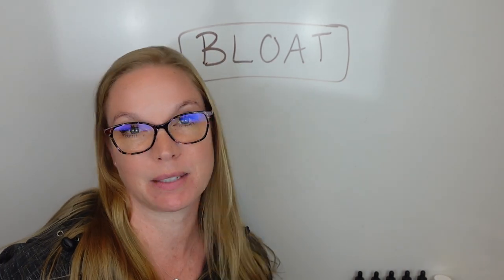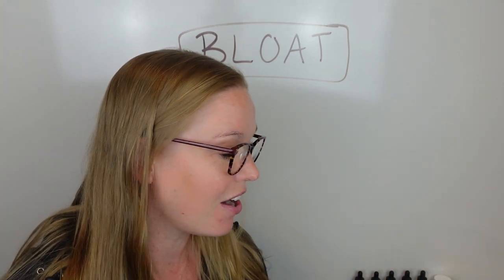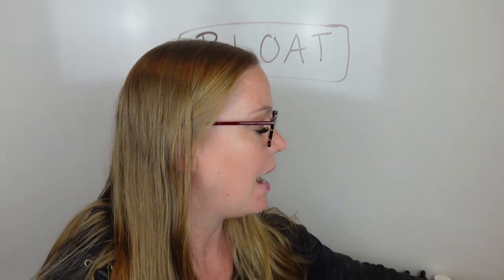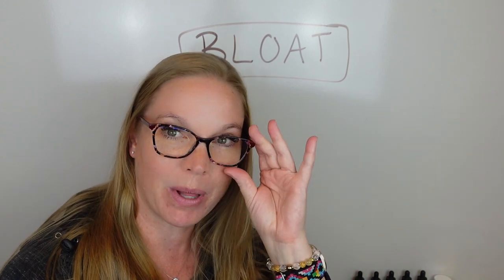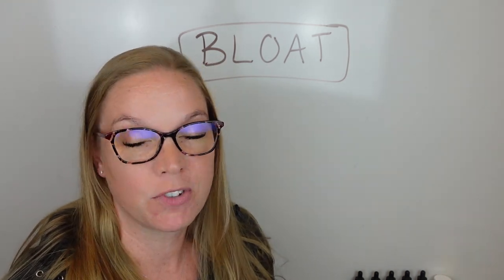I am Dr. Beth Westy, women's health and hormone expert, author of the books The Female Fat Solution and The Female Menopause Solution. These are on Amazon where you can pick them up. I'm also host of the podcast The Female Health Solution, and I do have an episode where I deep dive into this a bit more.